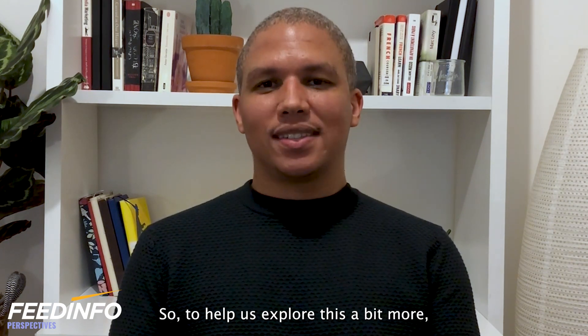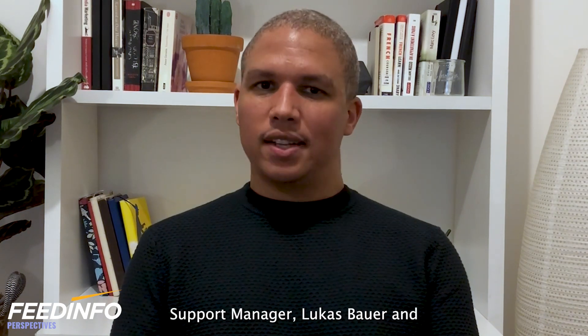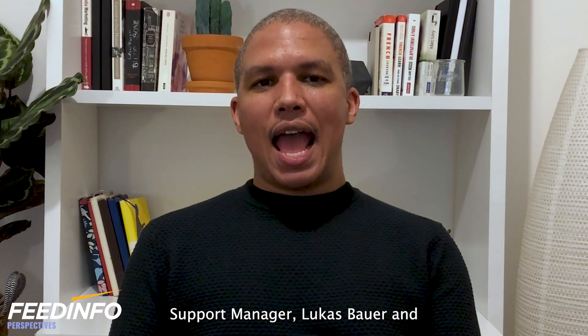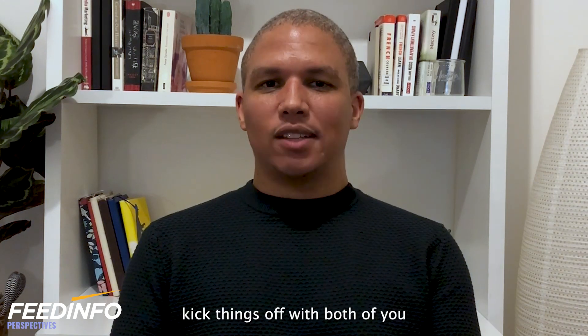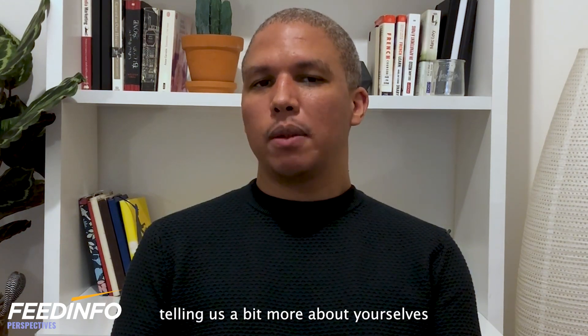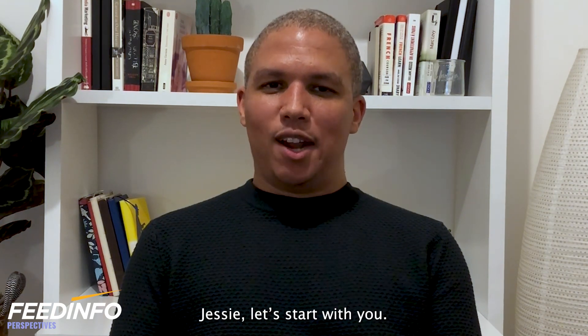To help us explore this, I have with me today Global Technical Support Manager Lukas Bauer and Ruminant R&D Manager Jesse Gier, both from Ebonic. Thank you guys for joining me today. I wonder if we could kick things off with both of you telling us a bit more about yourselves and your world at Ebonic. Jesse, let's start with you.